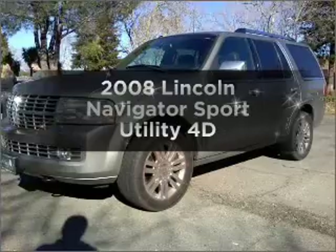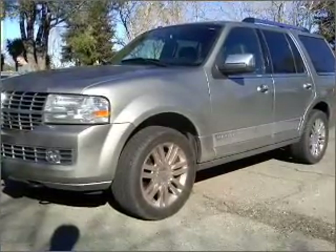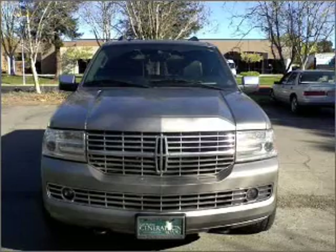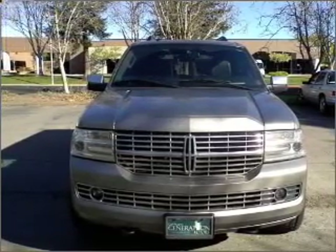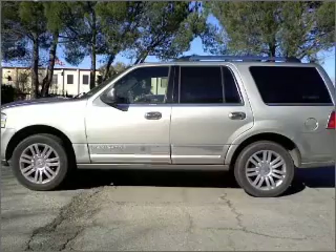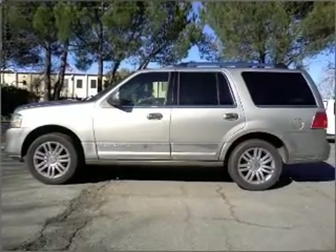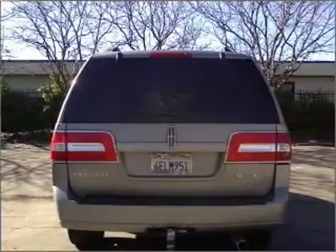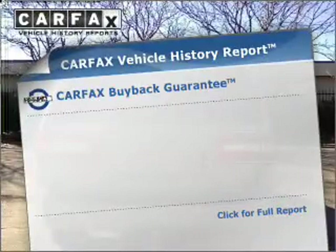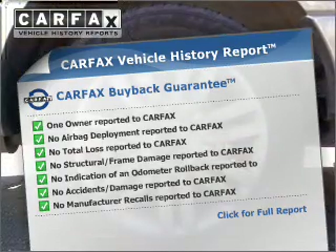Get noticed in this 2008 Lincoln Navigator. This is the set of wheels you've been looking for, with a reliable engine that responds smoothly to its automatic transmission. Reach your destination effortlessly with GPS navigation. Treat yourself to the splendor of a premium sound system. You will appreciate the safety feature of anti-lock brakes. Let the sun shine in with a sunroof. Know the history on this ride and greatly reduce your buying risk with the included Carfax Vehicle History Report.